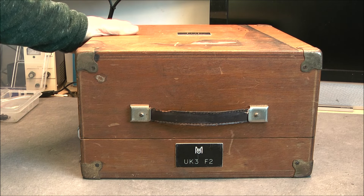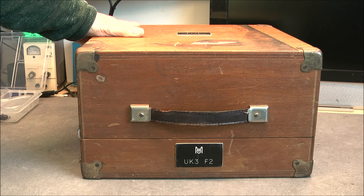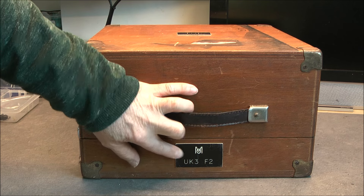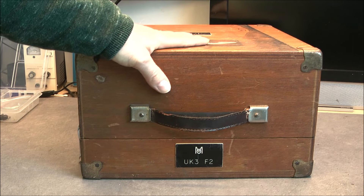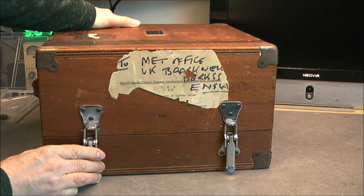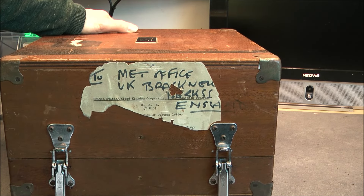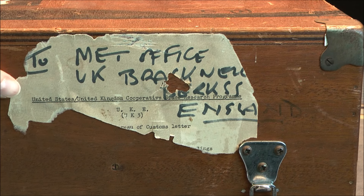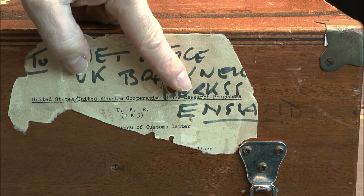So this box has very little information written on it, naturally. Here we have the M and O logo and it is written 'UK 3'. All the information you need is already here but I did not know it. On this side we have the remains of a very old label. Let's zoom in on it. The typewriter information says: United States and United Kingdom Cooperative Space Research Program.